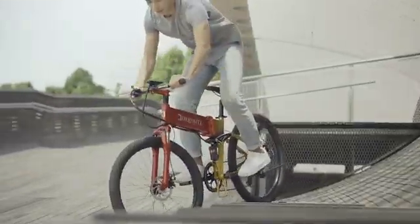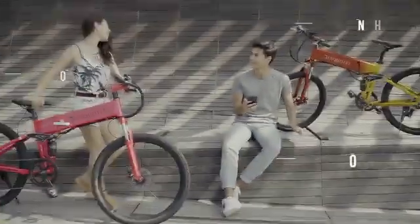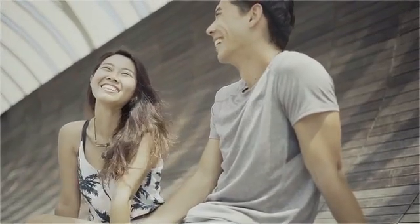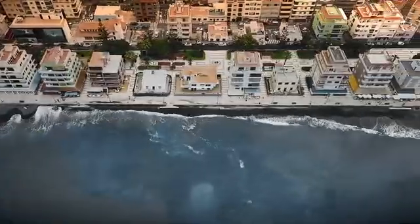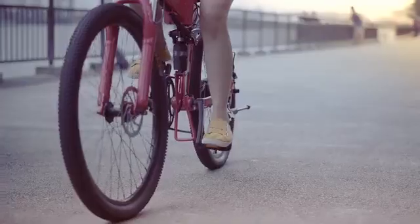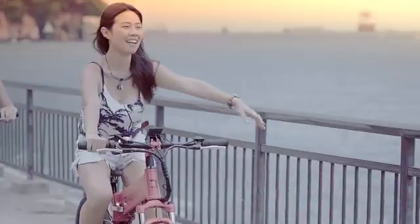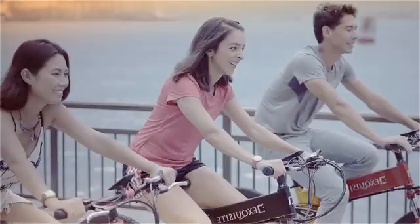Best transport choice and high-performance. Custom colors available for everyone. For all terrains and conditions, and perfect for longer rides.